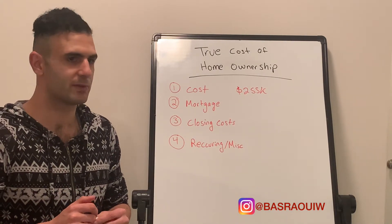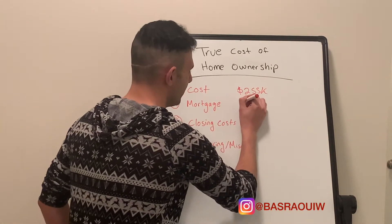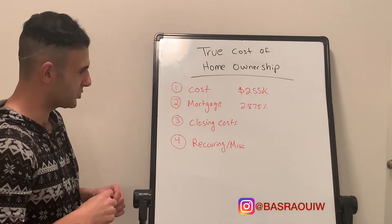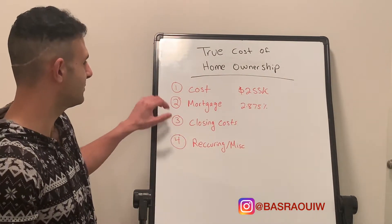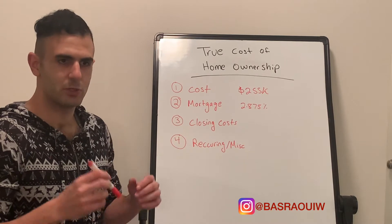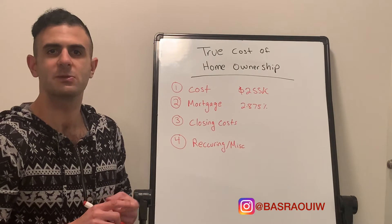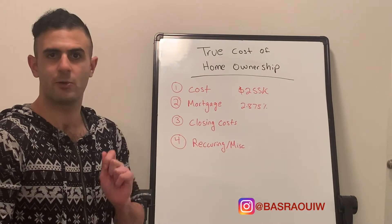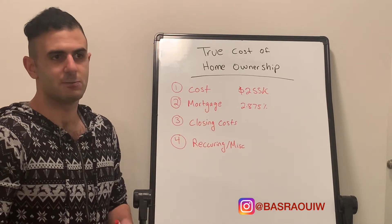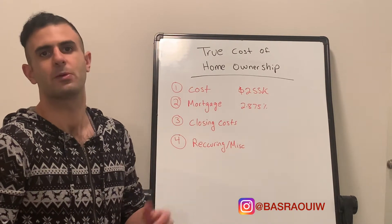In this case, we were able to get a 2.875% interest rate. That's going to be the interest rate on the loan we're getting from the bank to purchase this home. When you typically Google your mortgage payment, you're only going to see a number that covers your principal and interest. The principal is money going towards the value of the home — towards that $255,000. The interest is money that goes to the bank, which is basically your cost to borrow that money.